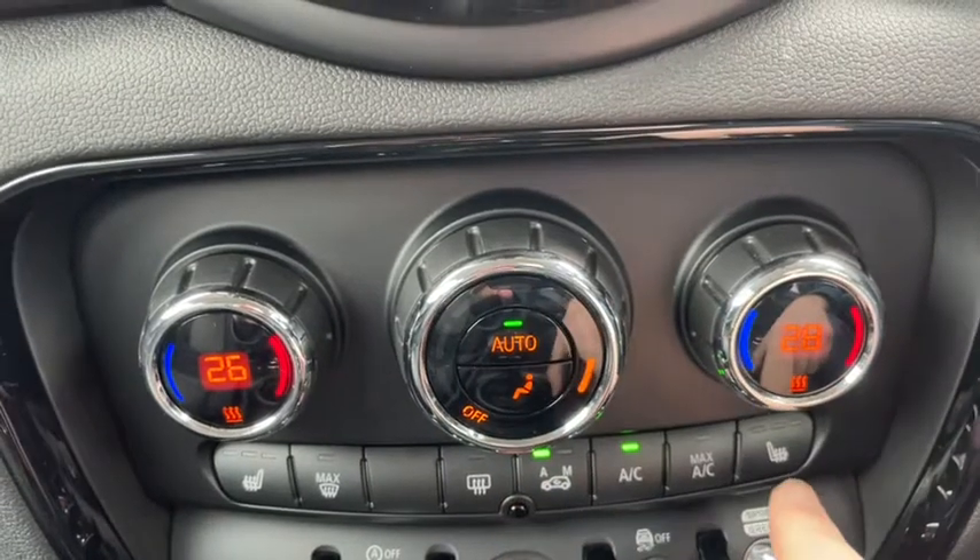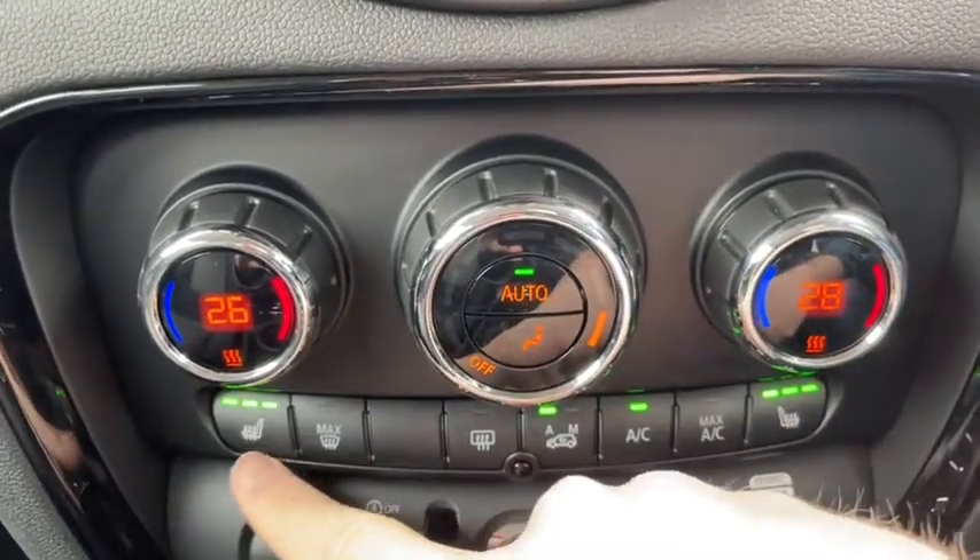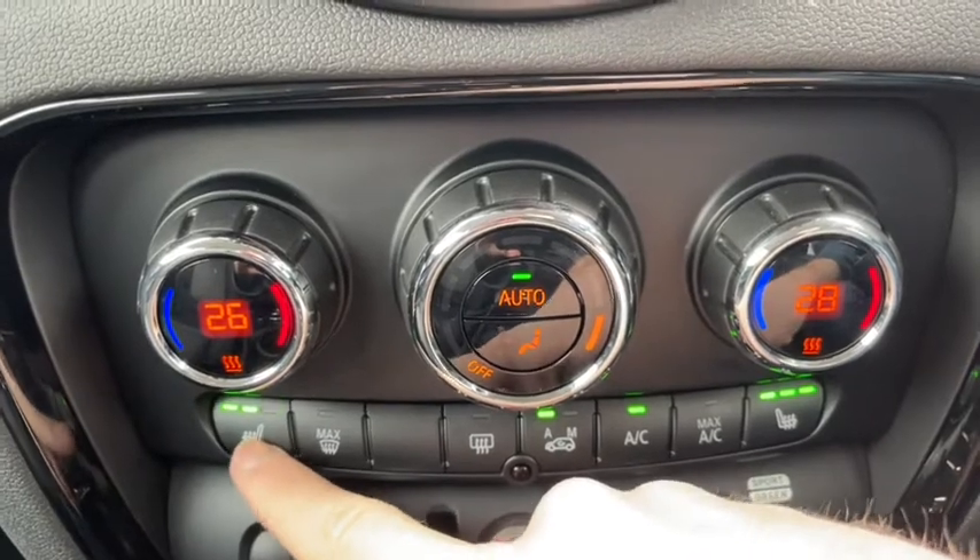You'll also find the front and rear windscreen demisters that work exceptionally well, and the heated seats here in the front with three tone settings are also a nice addition.